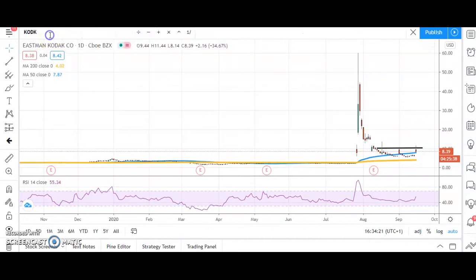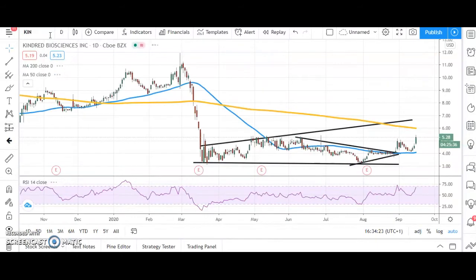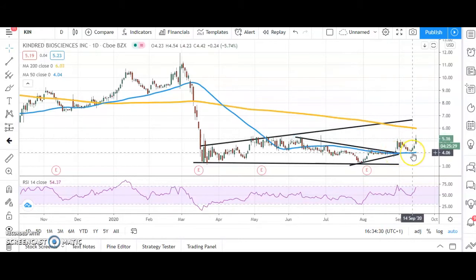On to a stock which I have covered before but not for a while — Kindred Biosciences. We broke out of that triangle at the end of August, tested for support towards the 50-day moving average at $4.06, and an end of day close today above that late August peak at $5.19 could be enough to take the shares up towards the top of the rising trend channel from March, currently pointing as high as $6.64.